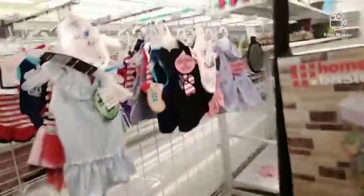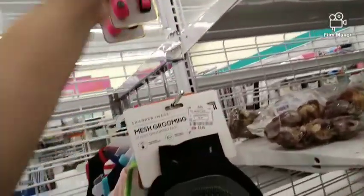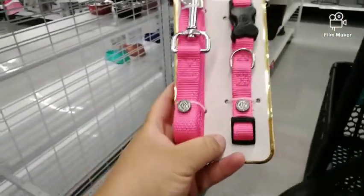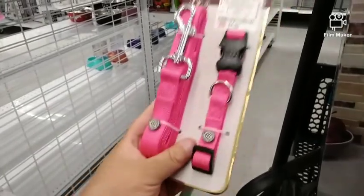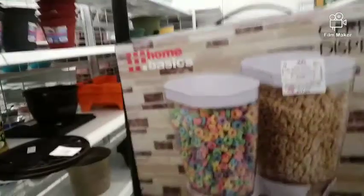I am looking for a dog collar and I can see one right here. This one looks pretty good and I think it'll fit Faith, so I'm going to go ahead and get this one. It's only $4.99!